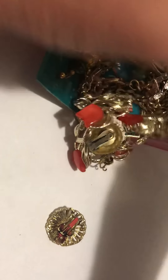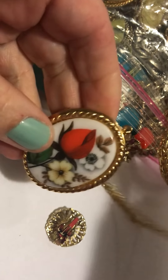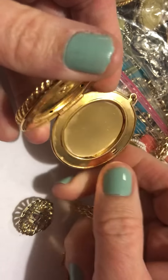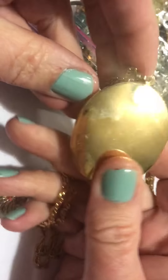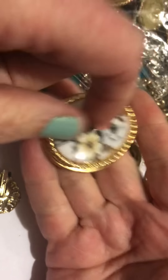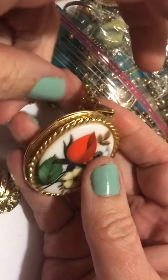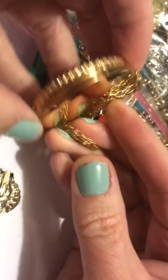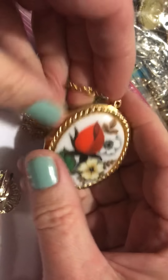We have a bunch of stuff. This is a rose — I can't remember what you call those things. Didn't have a name on it. It's very heavy. I don't know if that's glass — it doesn't seem like it's plastic. But it has a nice design on it. Pretty. And it's very heavy.